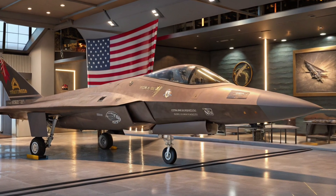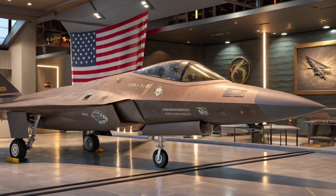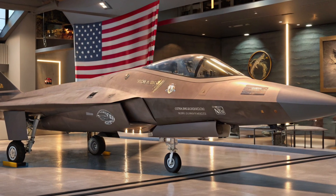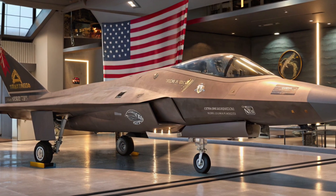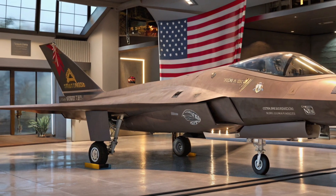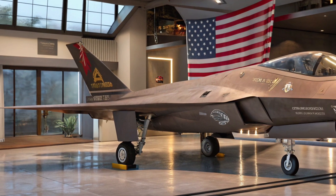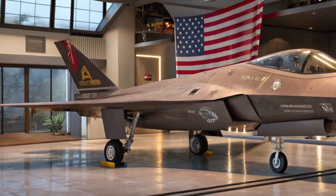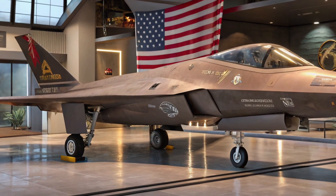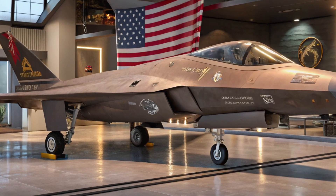Let's begin with stealth. The F-47 is designed with cutting-edge stealth technology that goes far beyond traditional radar-absorbing shapes and coatings. The airframe is built from next-gen composite materials and features adaptive camouflage technology — yes, you heard that right. It can change its thermal signature to blend with the sky, making it almost invisible not only to radar but also to infrared and optical tracking systems.